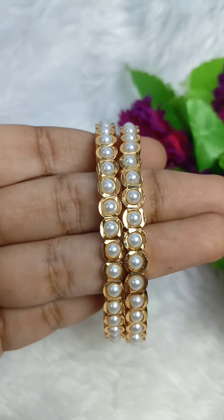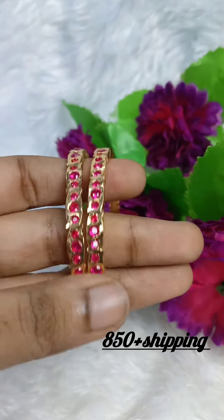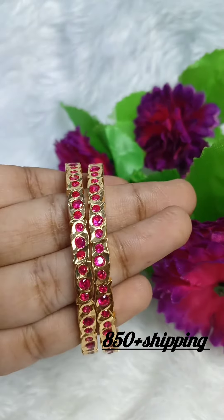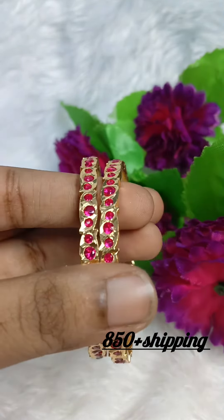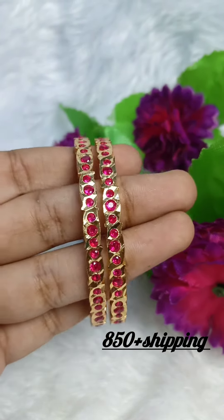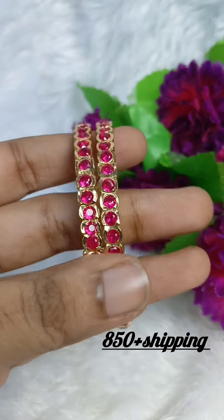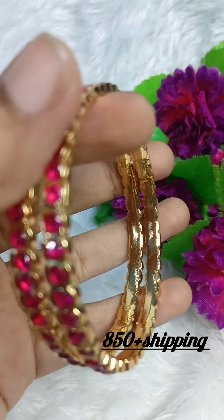If you are interested in this one, you can book it. Next, this is a stone bangle with pink color stones. If you are interested in the back side, it is fully closed. There are only 2-6 sizes available. You can mention the offer prices. Here are a few 2-8 sizes as well. If you are interested in the offer prices, there are 2-8 sizes available.